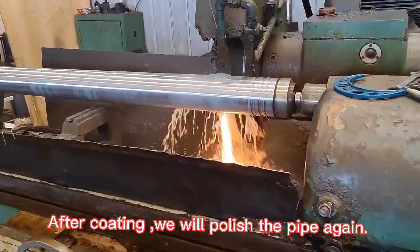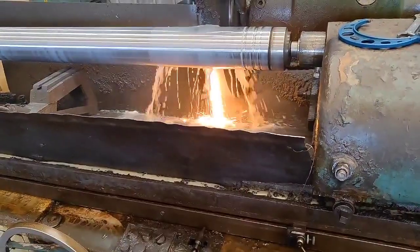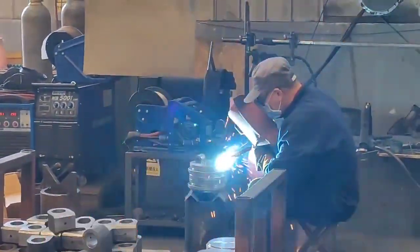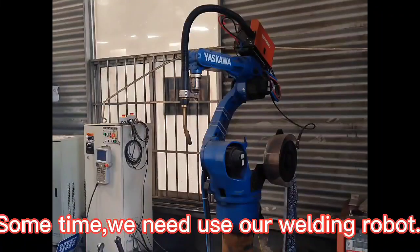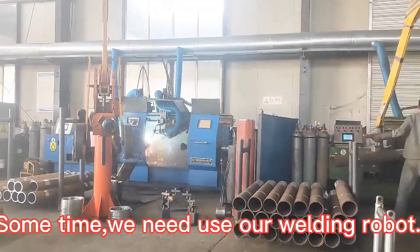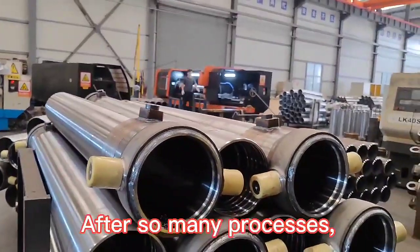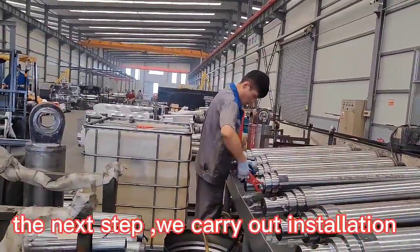After coating, we polish the pipe again. Welding is another hard step — sometimes we use our welding robot. After so many processes, the next step is installation and testing.